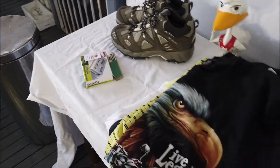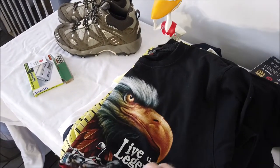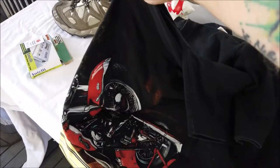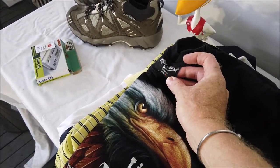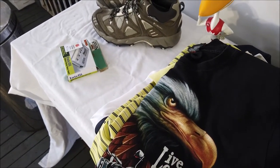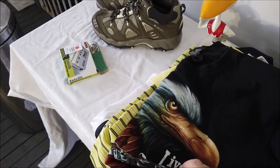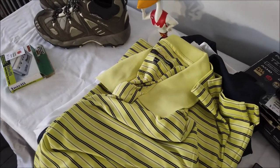Moving along — these t-shirts here were all $2 each. This one is 'Live the Legend' with a Harley Davidson on it. It's not actually Harley branded, so I can't sell it as Harley, but it'll still sell — I'll still get $20 for it because it's just a cool design and sought after.